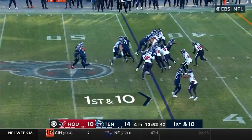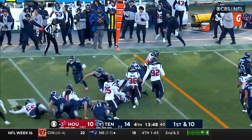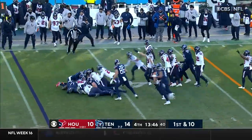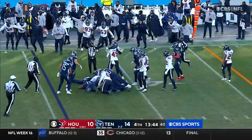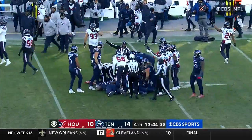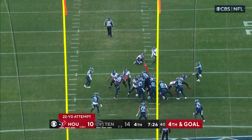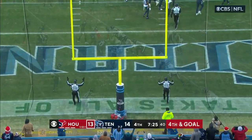First down and 10. Here's Henry — Henry's still going — ball comes out! Ball is free! The Texans sideline say they have it, and they do! So Derrick Henry lost the fumble.